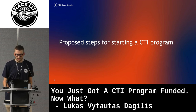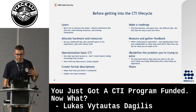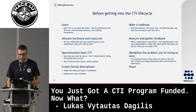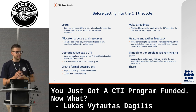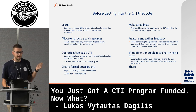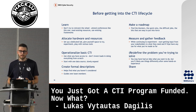What I recommend for anyone starting a CTI program: learn, and allocate hardware and resources. Give yourself a lot of virtual hardware — whatever you need to be able to play. Test different tools, integrate them, and have those resources available. In a commercial SOC, it's difficult to get those resources quickly, so asking for a server upfront with freedom to test would have saved us a lot of time. Operationalize basic CTI and use what you have access to — if you're a FIRST member, use FIRST's MISPs and sync with that. Start with one data source and slowly expand. If you can't deal with one data source efficiently, you'll have way too many false positives with more. Create formal descriptions — it's a good exercise to find what you haven't considered and helps guide new team members.